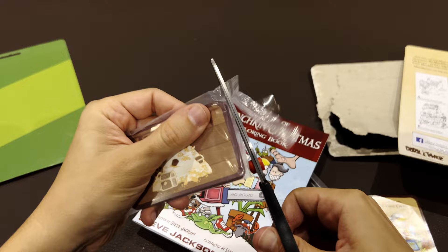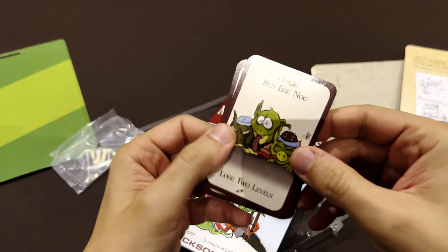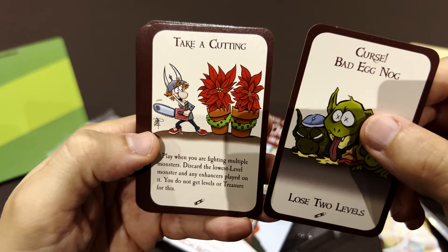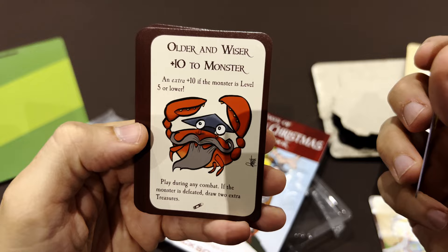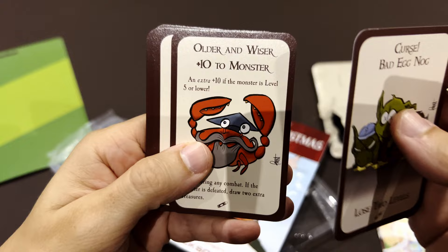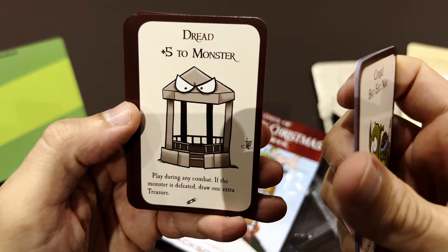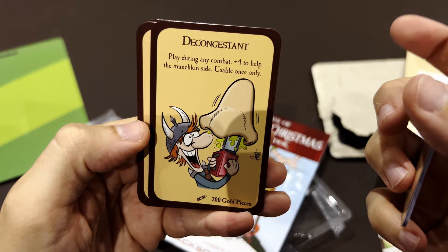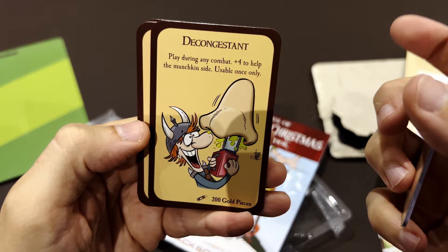Now we open everything and the 10 cards are: Bad Eggnog — so these are Christmas related. Older and Wiser — plus 10 to a monster; an extra 10 if a monster is level 5 or lower — still plus 10. Oh, there's the Gazebo — plus 5 to a monster during combat. It makes him bigger. Common Troll. Internet Troll — it's a recurring joke here. The Kundestant with the chainsaw and the nose. Very educational.